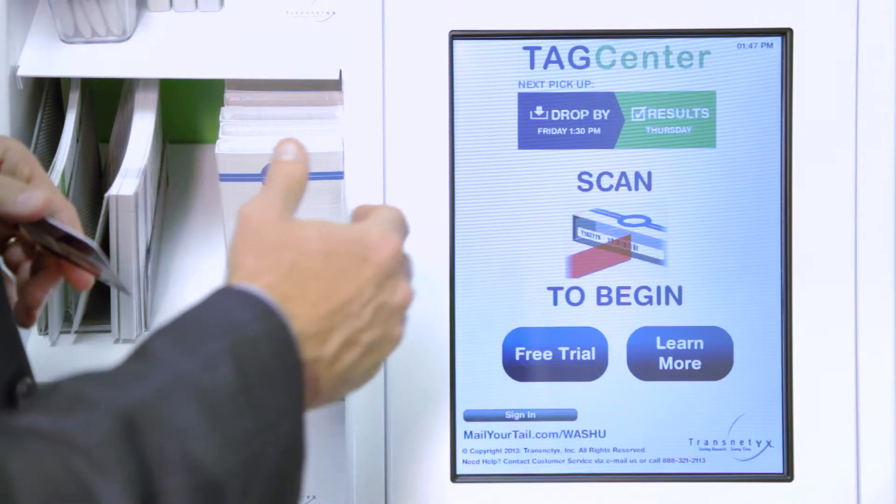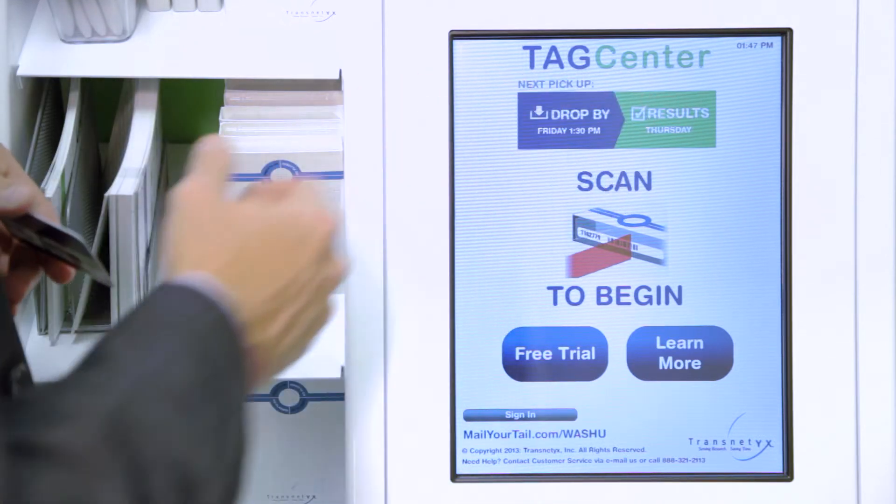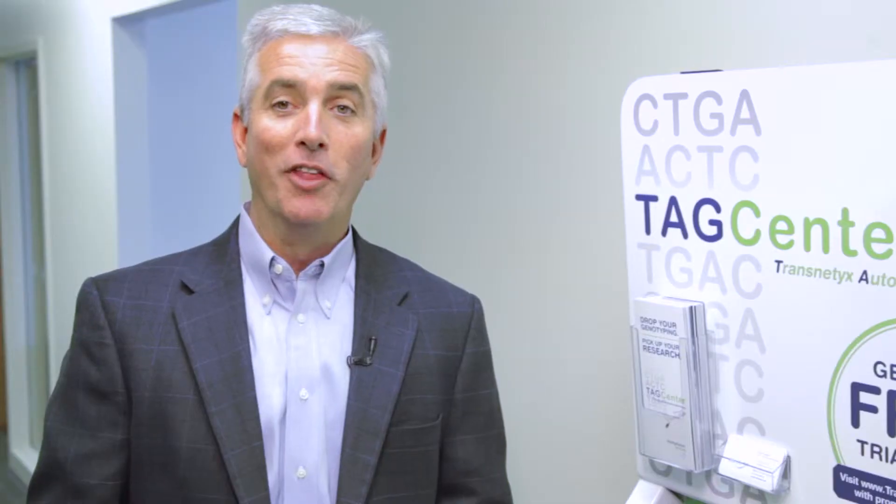On the new home screen, you'll be able to see your drop time and results time in real time. The next thing you're going to receive is a time-stamped email verifying that your samples are safely in the TAG Center.